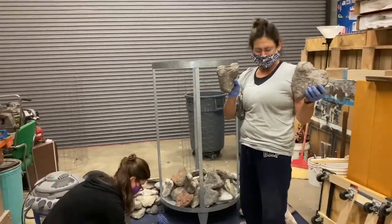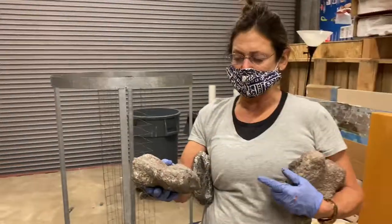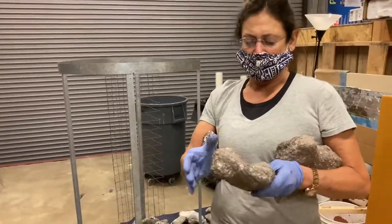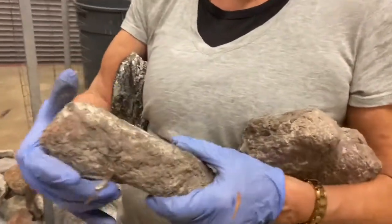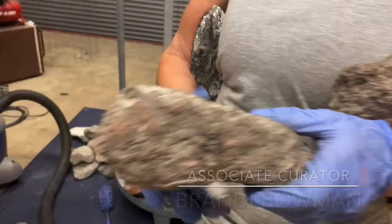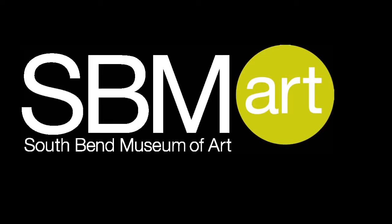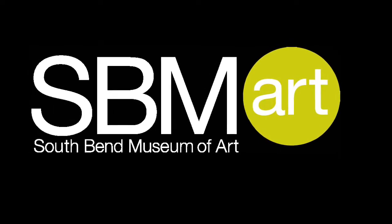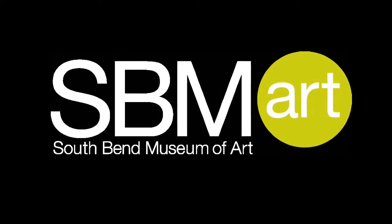So these are rocks, but not really — they're imitating rocks, heart-shaped rocks. They're made of mixed media and Randy, who is a curator of the permanent collection, is helping me clean it.